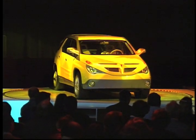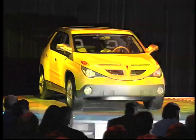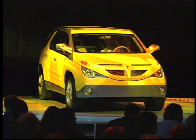What I'd like to do now is invite Aztek's chief designer Tom Peters to come up here for a minute and provide you some of the insight behind this exciting new concept.